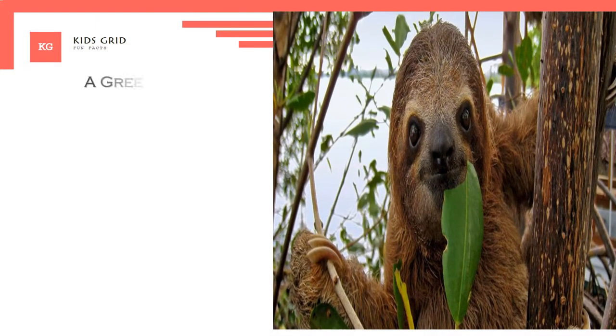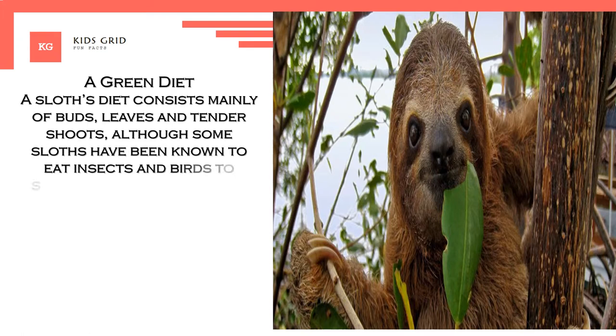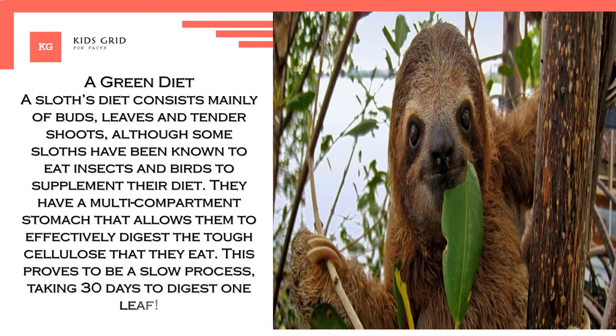A Green Diet. A sloth's diet consists mainly of buds, leaves, and tender shoots, although some sloths have been known to eat insects and birds to supplement their diet. They have a multi-compartment stomach that allows them to effectively digest the tough cellulose that they eat. This proves to be a slow process, taking 30 days to digest one leaf.